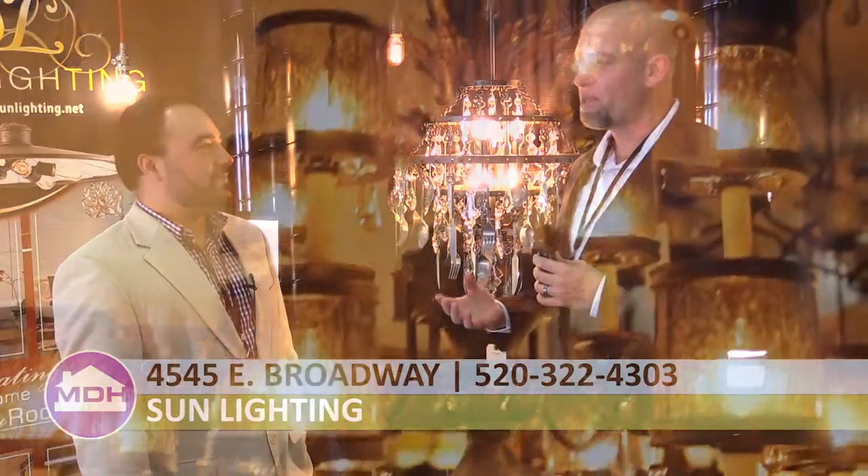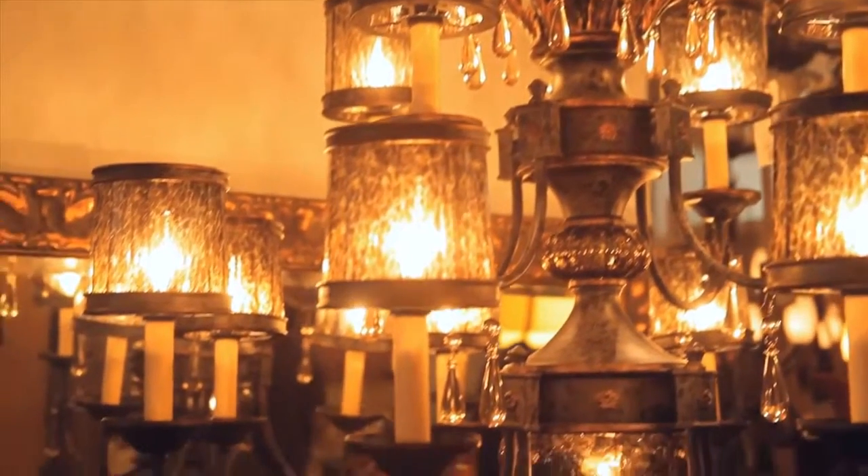We're here at the Saba Home and Patio Show and I'm here with Preston Gomez from Sunlighting. Thanks for being on the show. Thanks for having me. Every time I speak with you, I learn something new about lighting and design. I know that you're big into that. Tell us about something that people should think about when they're looking for lighting for their homes.